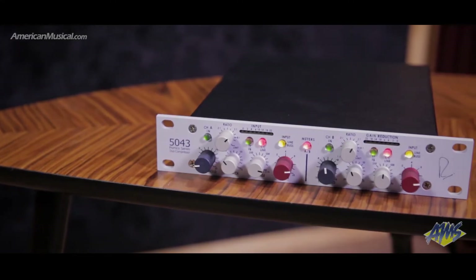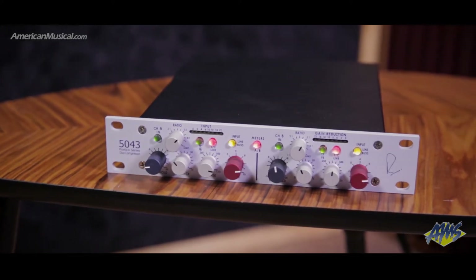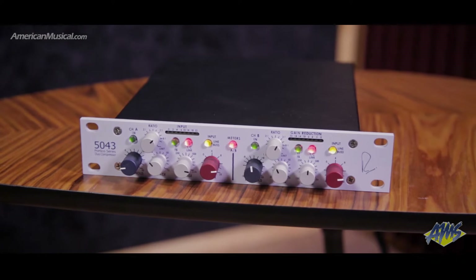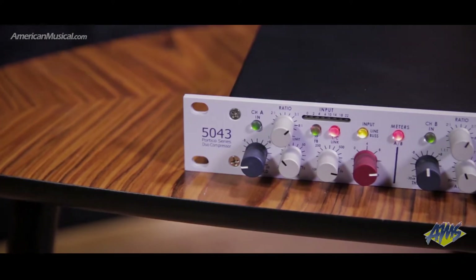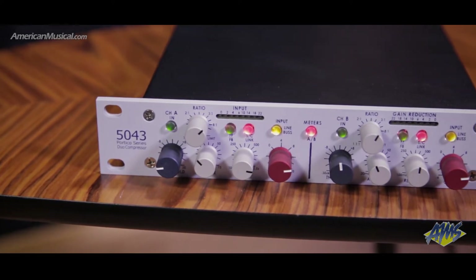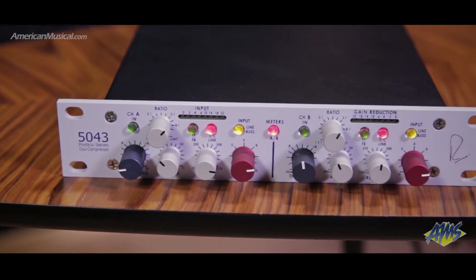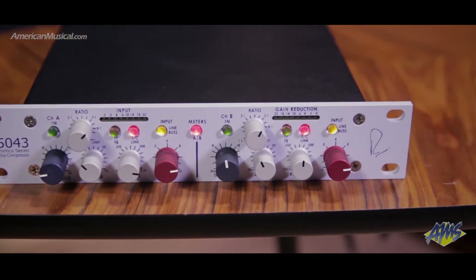The Portico 5043 from Rupert Neve Designs is designed with both tracking and mixing in mind, and features two independent VCA compressor limiters housed within a half rack 1U module. Both channels can be used independently on two distinct tracks, linked as a stereo pair, or connected in sequence to provide two separate control slopes, giving the user a wide range of dynamics processing possibilities.